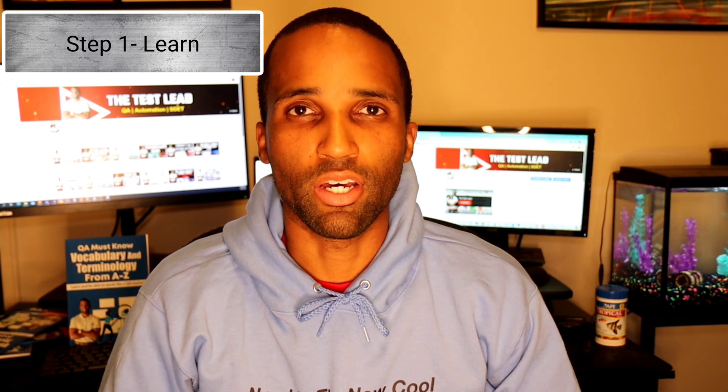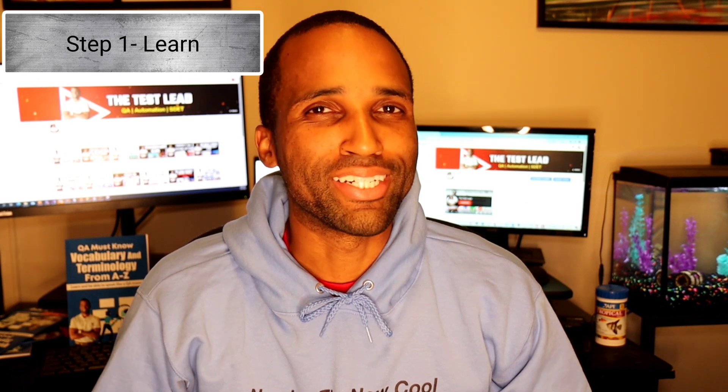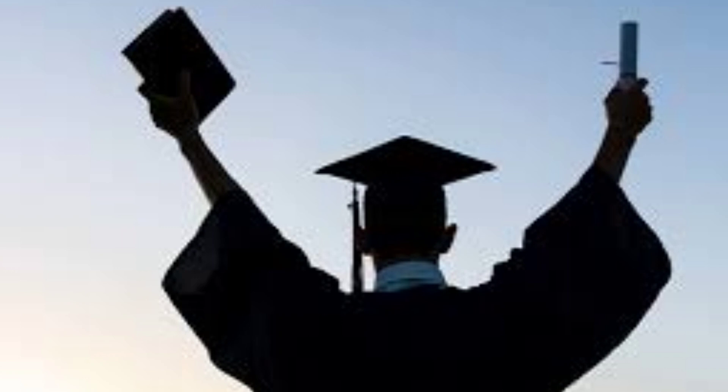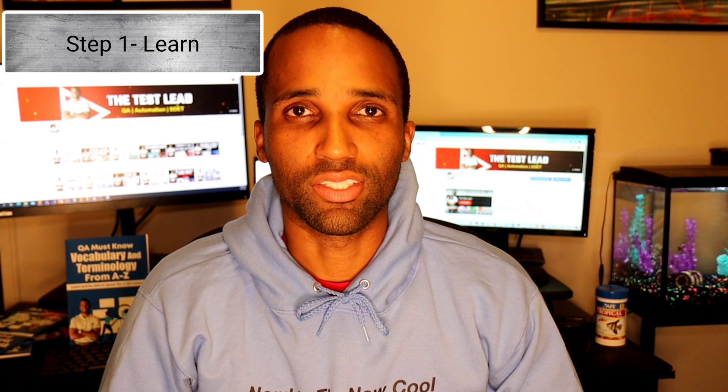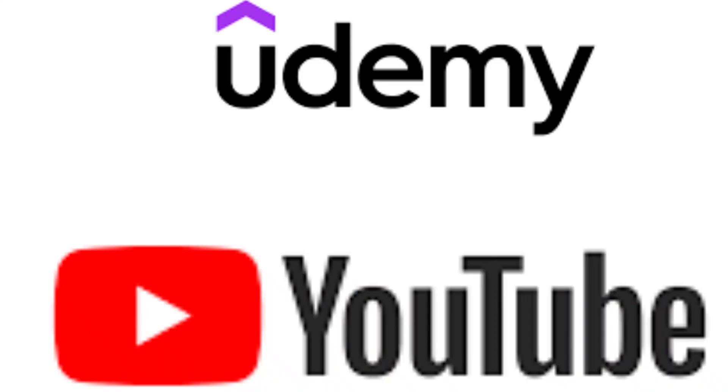The first part: learn. This part is completely unavoidable. If you have no idea what you're doing, why should anybody hire you? If you have the funds or finances, you can try a boot camp or go back to school. But if you don't have the finances and you are disciplined, you can learn most of the information from boot camps and schooling by yourself. Use websites such as YouTube, Udemy, and Skillshare.